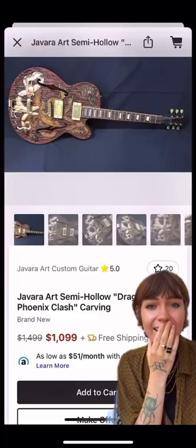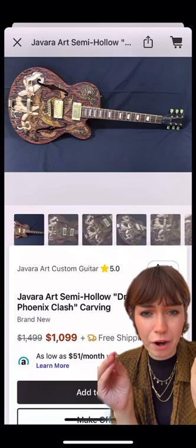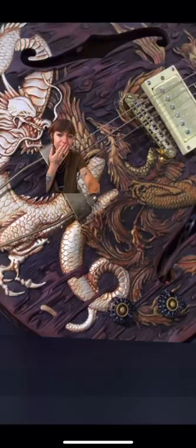...I love how sleek it looks. And lastly, we have this ridiculous hand-carved dragon versus phoenix guitar. Can we just take a moment to appreciate how beautiful this is? Also, now it looks like I'm fighting with...